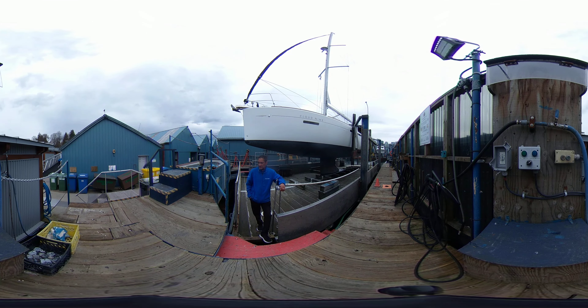Hi, Captain Rick here with Vancouver Yacht Sales by United City Yachts, Canada's Yacht Sales Network. Today's video is being shot in 360 virtual video, which means that you can use your mouse or your finger and scroll around as I speak.